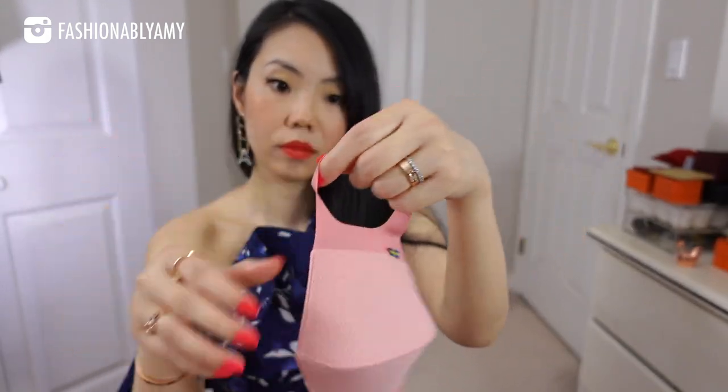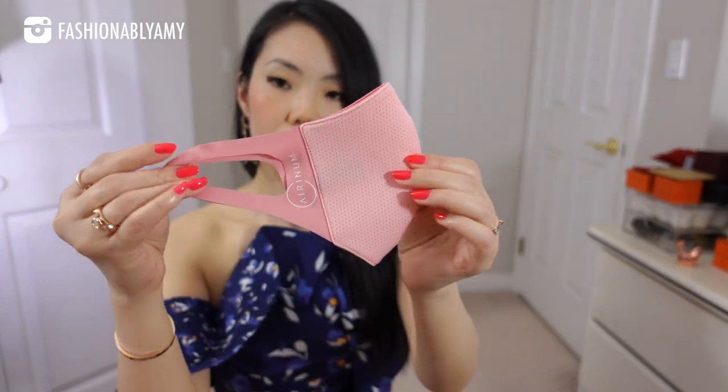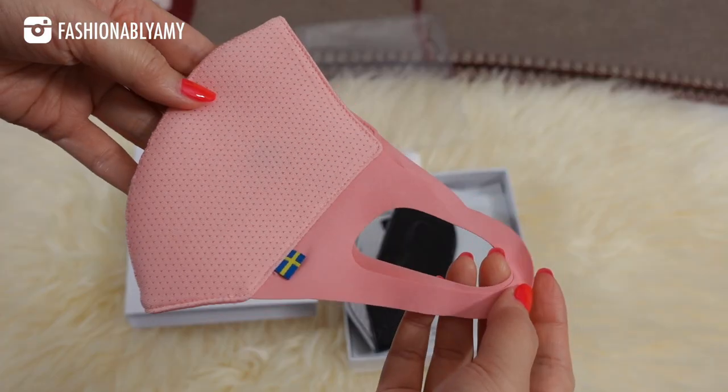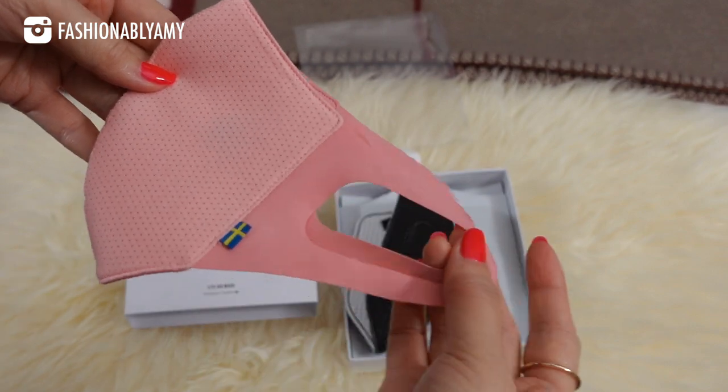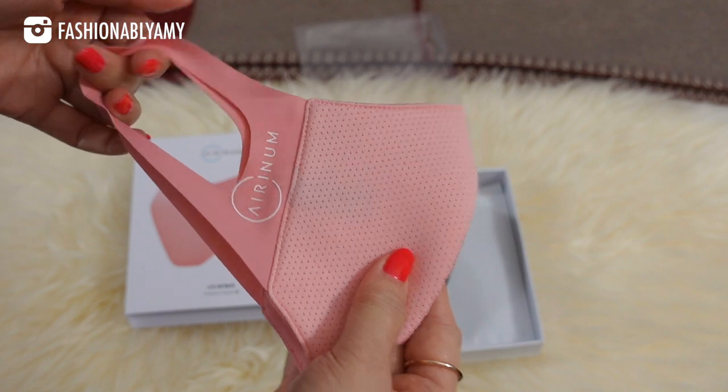These masks have a washable skin with a replaceable filter on the inside, designed to be more environmentally friendly than disposable masks. It's available in different colors and four different sizes to fit kids and adults alike. I have the size medium. The mask skin, the outside layer, is treated with polygene — a Swedish fabric treatment that stops the growth of odor-causing bacteria to help it stay fresh and odor-free for a long time.